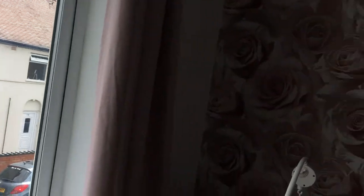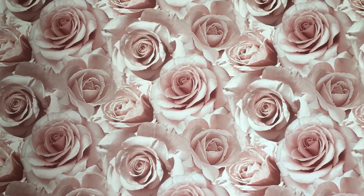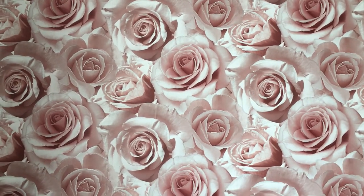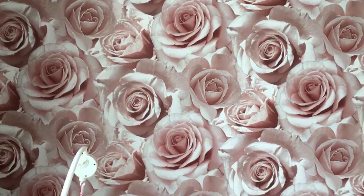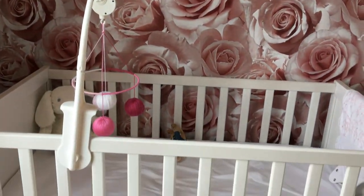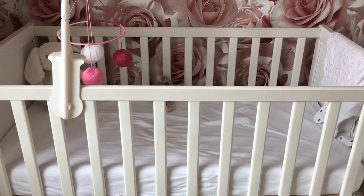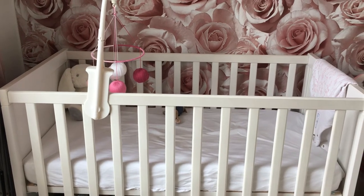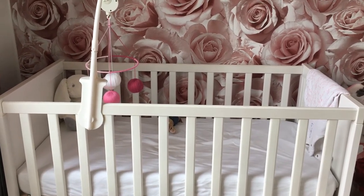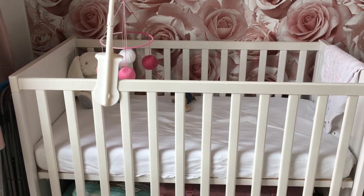Coming over here, you have this really pretty dusky pink rose wallpaper that was from B&M — I'm not too sure how much it was per roll so unfortunately I can't tell you that. Then you have Natalie's cot. I'm not sure where the cot was from or how much it was, purely because it was given to me by my previous manager before I went on maternity leave.